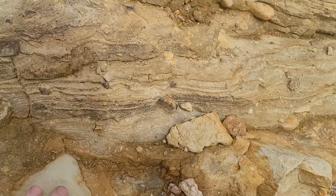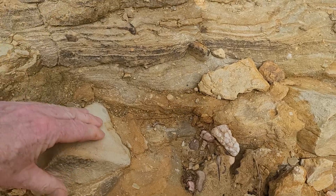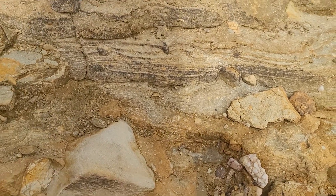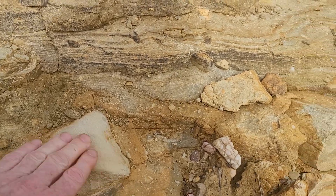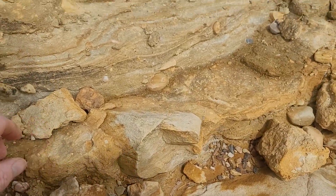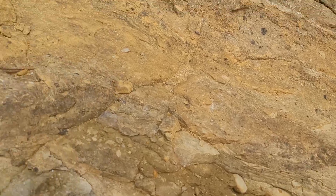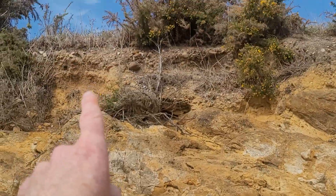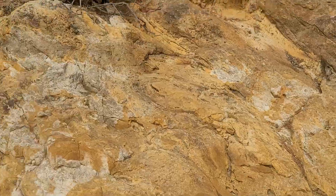Here we have a matrix of sandstone — different types of sandstone. This layer has a lot of high iron content and as you can see it's been weathered. I don't see that much quartz in this material; the quartz is obviously concentrated in this layer here.